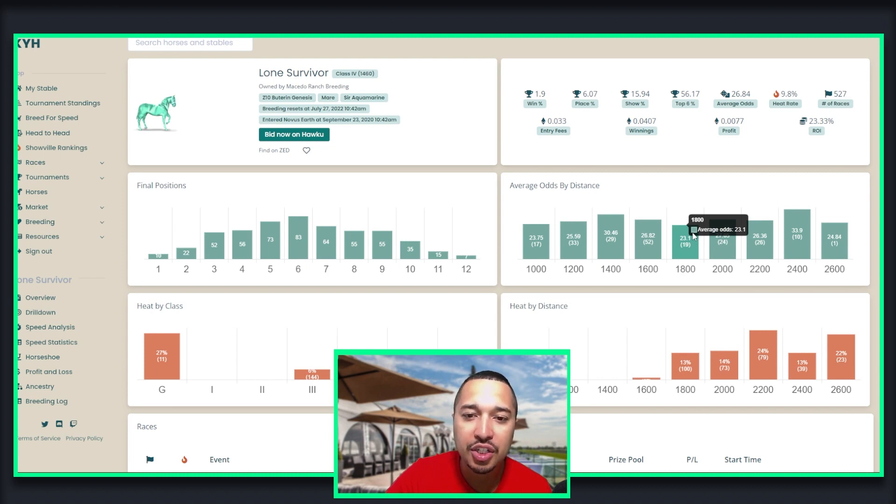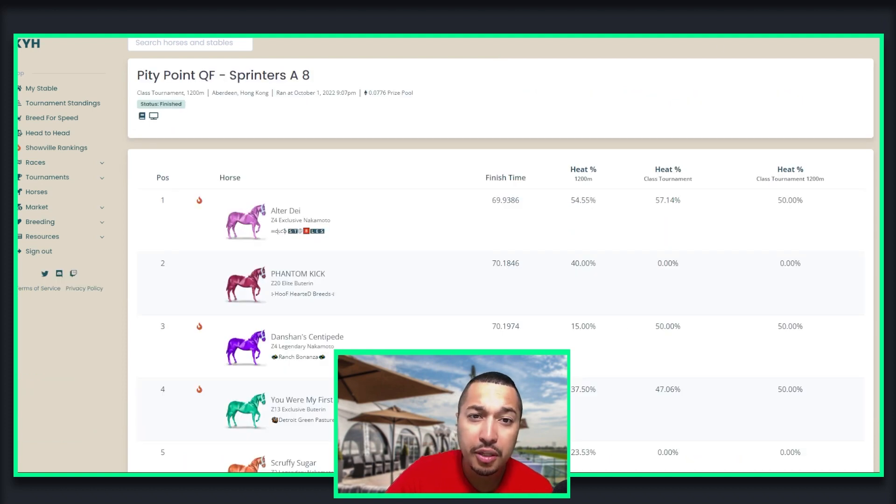Hopefully Zed can change the racing and put it into seasons — hopefully Genesis horses like this could be better performing. But then you'll get the community angry again because the weaker horses did well and the stronger horses have no value. Anyway, let's go back to the race. Here's the Pinny Pony quarterfinal Sprinter A eight: the winners are Altered Deer in first, Phantom Kick in second, and Dance Saws Centipede in third. These three horses were able to move on into the quarterfinals and left me in the dust. I hope you enjoyed today's video and see what it takes to compete in Zed Run — even in the Pinny Pony, coming in first is not ideal. You want to come in fourth, but it takes a significant amount of skill. Most likely you need horses that are class three and above to advance out of the quarterfinals and win a race. Thank you for your time. We'll see you in the next video and enjoy your day.